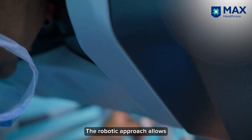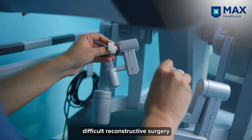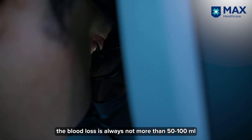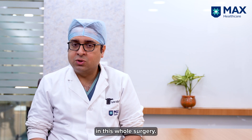The robotic approach allows a minimally invasive approach to perform this difficult reconstructive surgery. Because of the improved dexterity of the instruments, the improved vision, and the binocular vision that it provides, the blood loss is no more than 50 to 100 ml throughout the entire surgery.